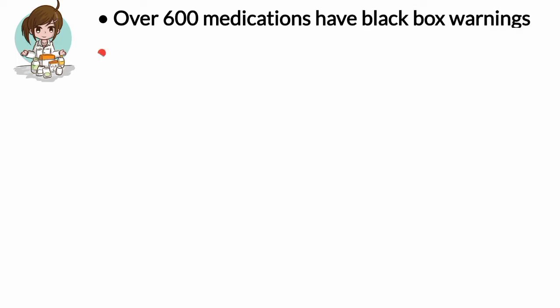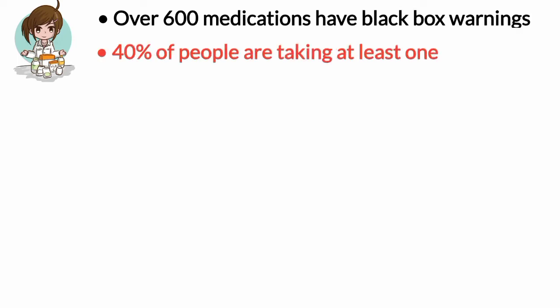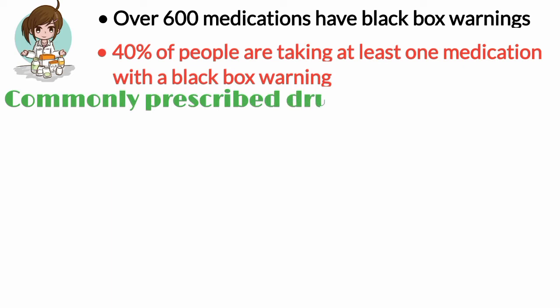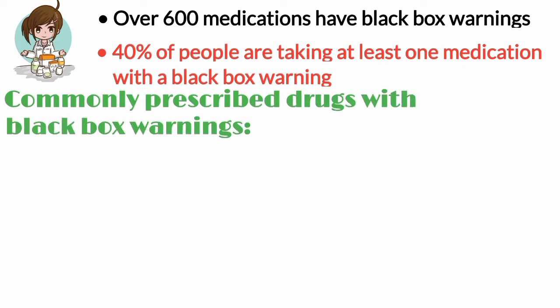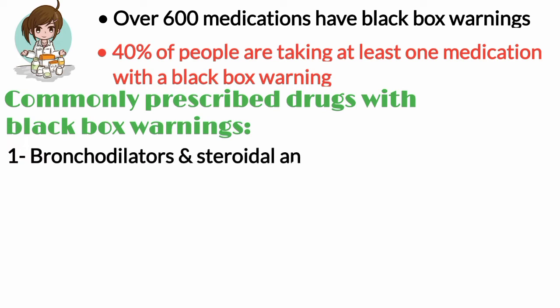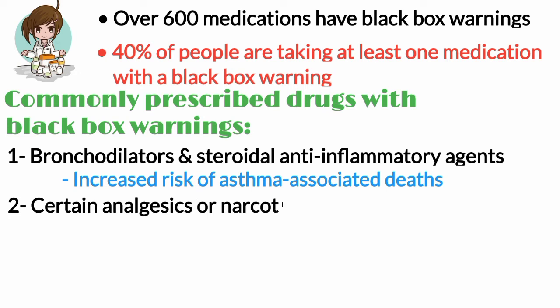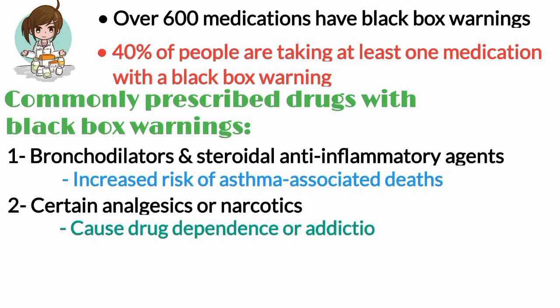Over 600 medications have black box warnings, and 40% of people are taking at least one medication with a black box warning. Here are some of the most commonly prescribed drugs with black box warnings. Number one, bronchodilators, LABAs, and steroidal anti-inflammatory agents — they might cause an increased risk of asthma-associated deaths. Number two, certain analgesics or narcotics — they cause dependence on the drug or addiction.